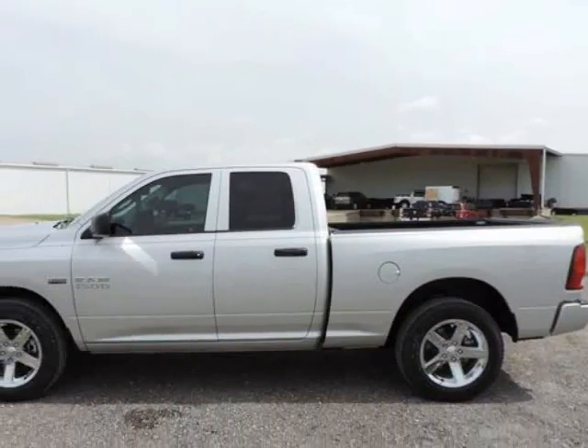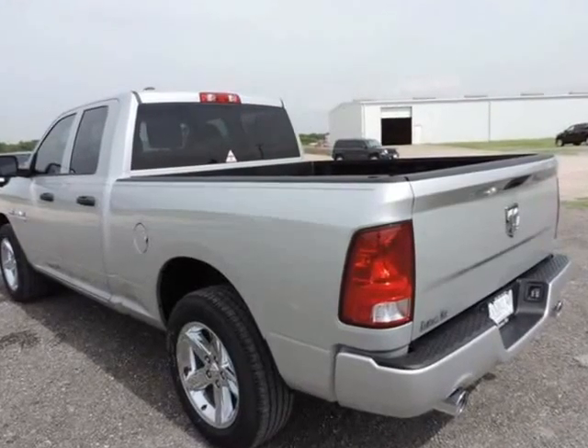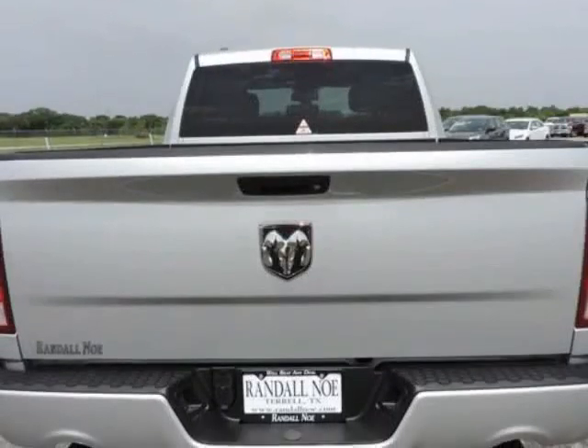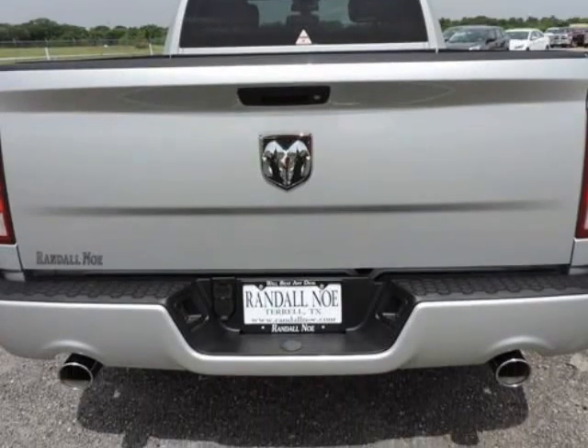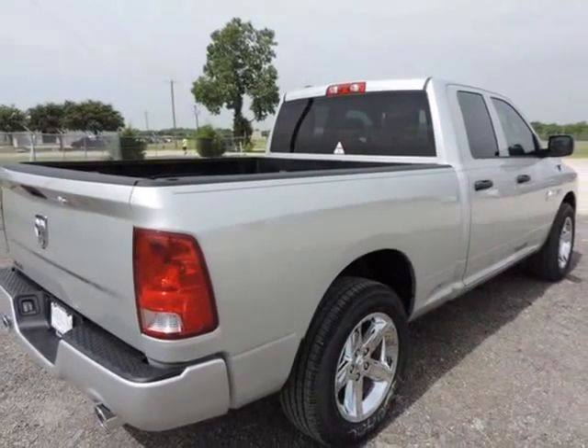Randal New Chrysler Dodge Jeep Ram presents this 2014 Ram 1500 two-wheel-drive quad-cab 6.4-feet box Express. Fuel efficiency comes in at 20 highway and 14 city. Under the hood you will find the 5.7-liter 8-cylinder 16-valve MPFI OHV coupled with the automatic transmission.